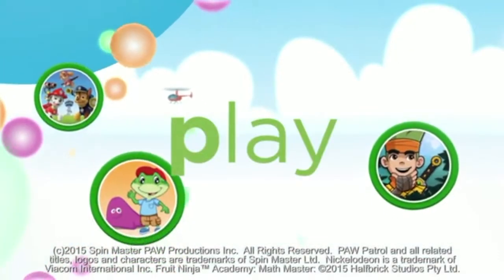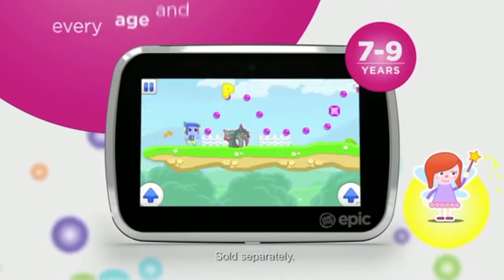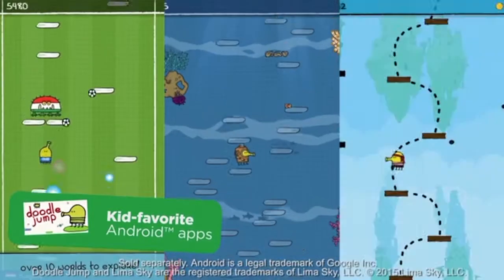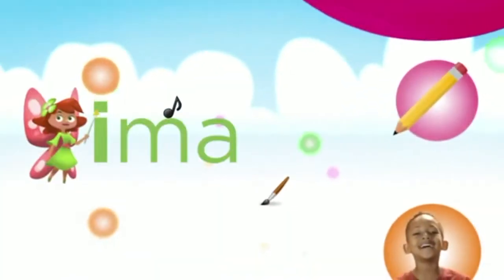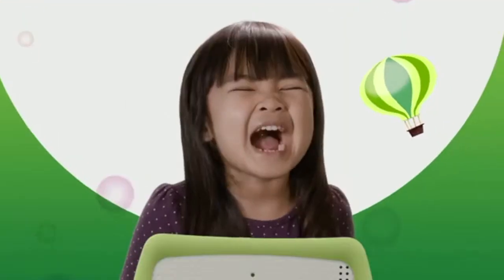Hi, this is Pam and I have something really interesting to show you today. It's an Android-based kids tablet that parents are talking about, which allows your children to play, learn, surf the net and more — all in a kids-safe environment with robust parent access control.